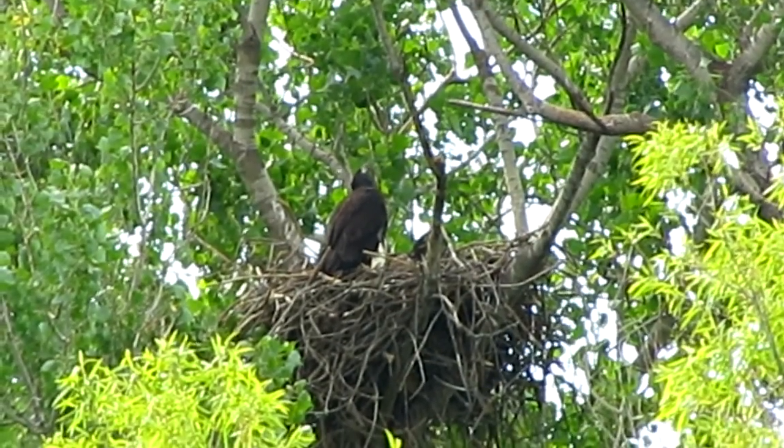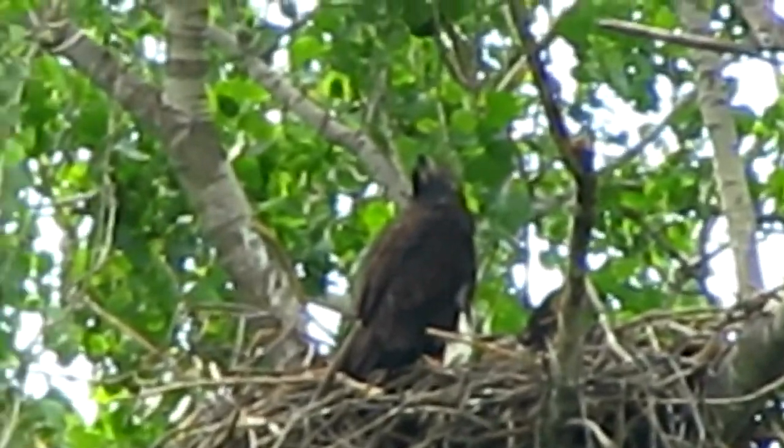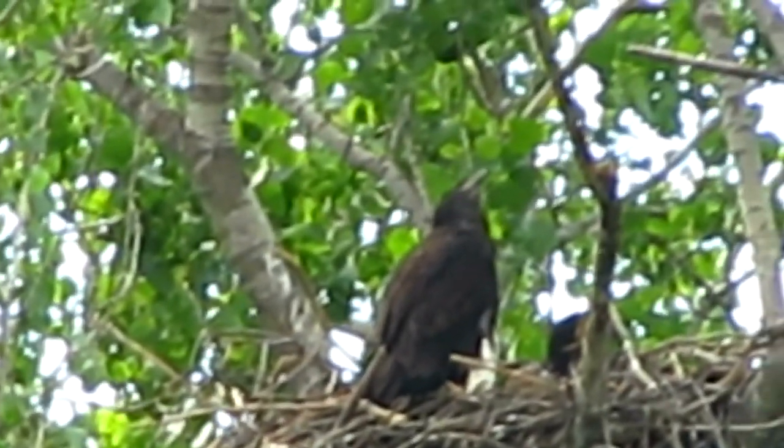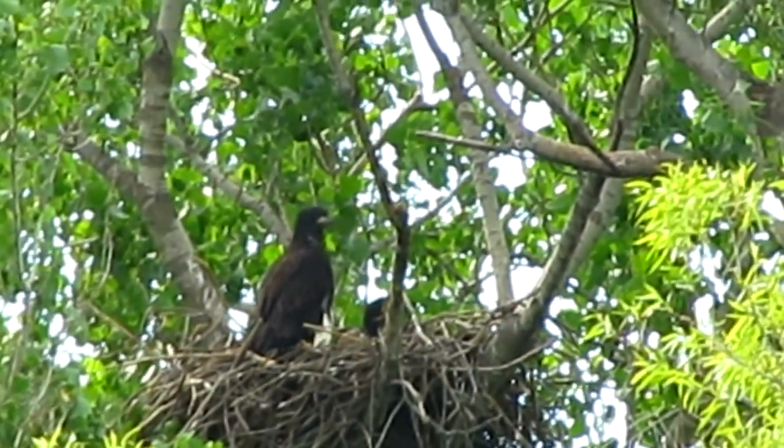Doesn't it look like it's just looking at those branches going, I think that's a good one. That one's close. I think I can do that. Hmm.